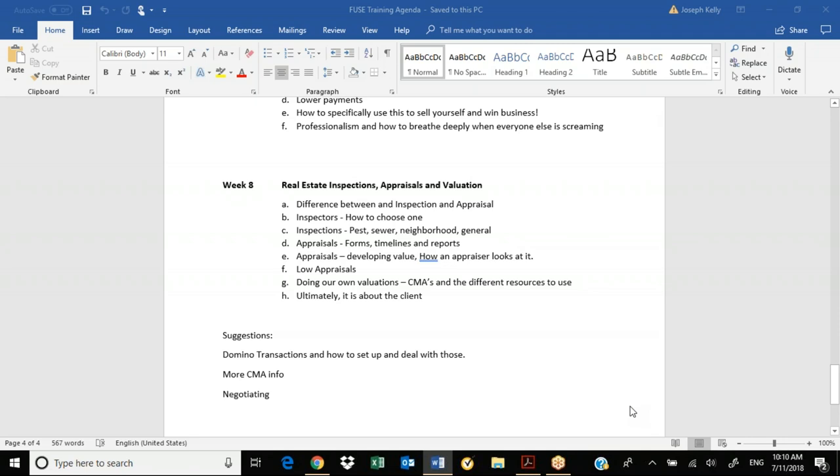Those of you that have been in real estate, you understand these for the most part — pretty simple concepts. Those of you that are newer, hopefully this is something you're learning for the first time or solidifying in your memory banks. So let's begin.